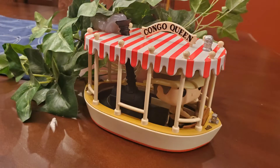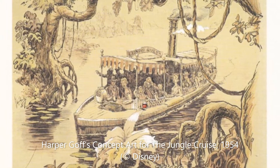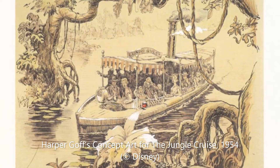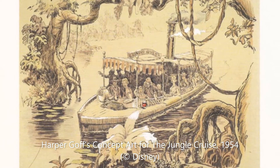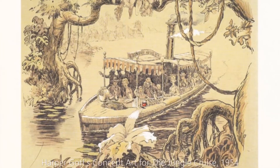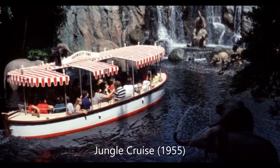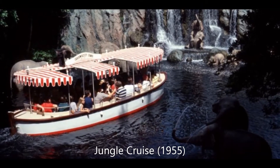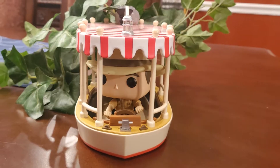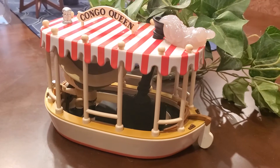Early Imagineer Harper Goff was the lead for the project. After many ideas had been explored, Walt originally wanted to have real animals on the Jungle Cruise. He modeled the attraction after one of the most popular movies of the day — 1951's The African Queen, starring Humphrey Bogart and Katharine Hepburn. The American Film Institute consistently picks this film as one of the top 100 of all time, and it was only two years old when developers broke ground on Disneyland on July 16, 1954.